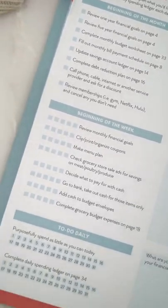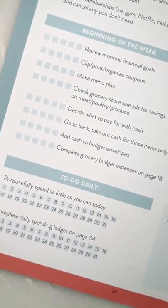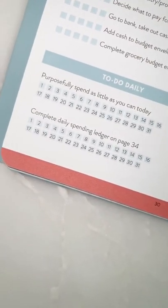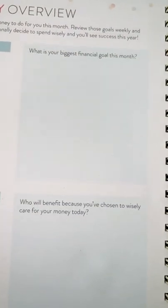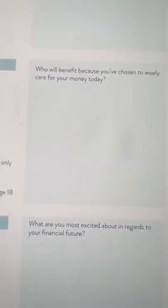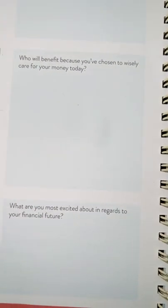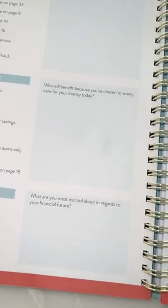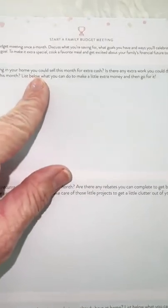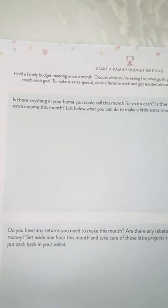Then there are things to do at the beginning of each week, and simple things to do each day. There's a monthly prompt: 'What is your biggest financial goal? Who will benefit because you've chosen to wisely care for your money each day?' I have not seen this in anybody else's money planner — we are not doing this just for us; we are doing this to change our families, our kids' lives, and our future. Also: 'Start a monthly budget meeting — hold a family budget meeting at the beginning of the month, discuss what you're saving for, your goals, and how you'll celebrate.'